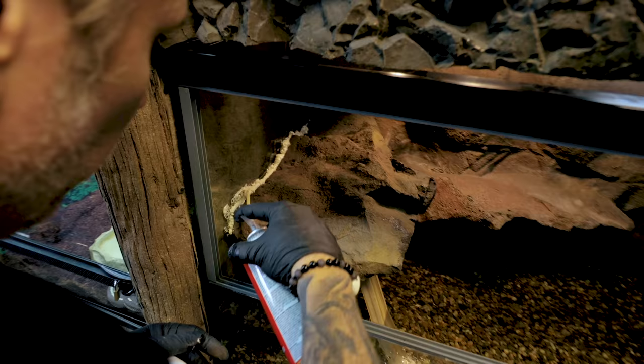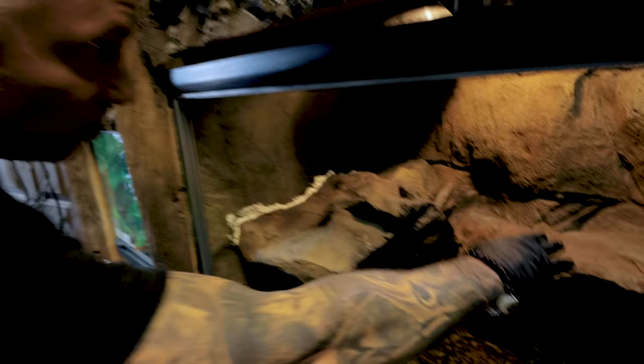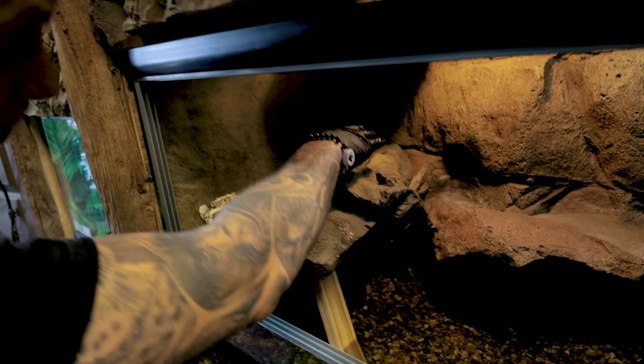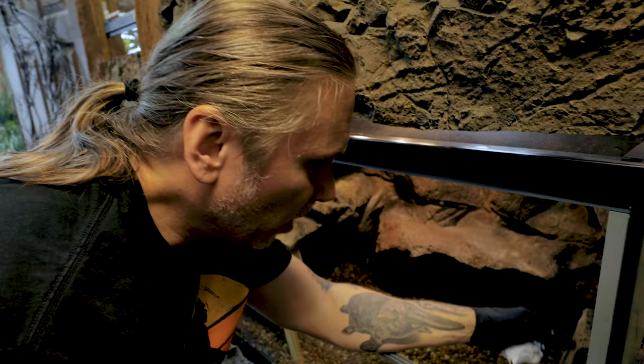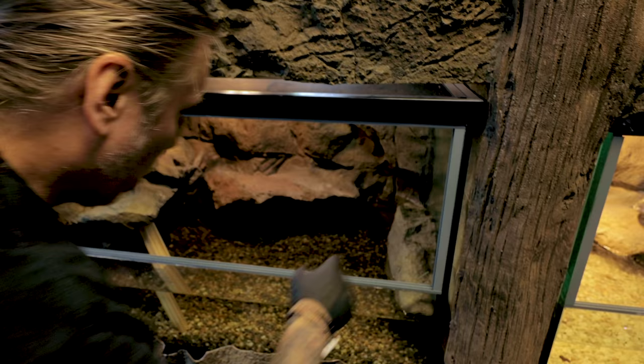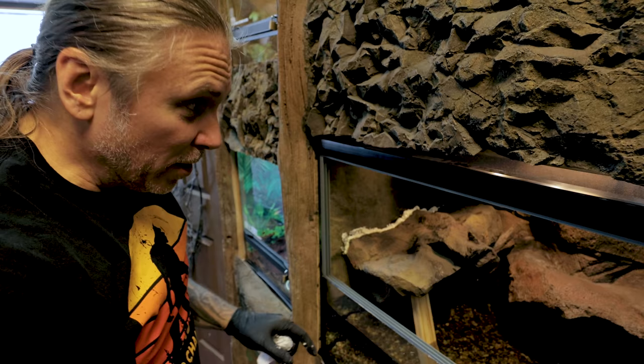Now this gives it a ledge. We'll have some vines and other climbing areas so it can go up here where the basking light will be, or get onto this side. I'm going to add another ledge on this side too — that gives it lots of land to get onto, access to the cool side of the cage, and if I put a bunch of climbing limbs in here plus a little foliage, I think this enclosure is going to look really dope.